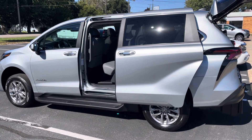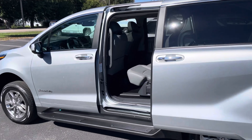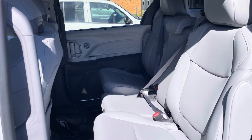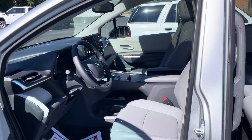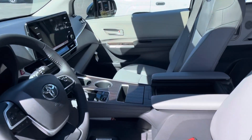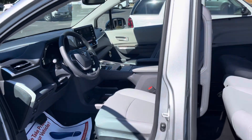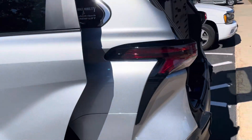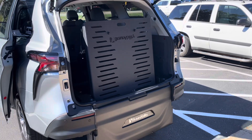This here is a Toyota Sienna Hybrid. It has the second-row factory bench seat maintained, along with driver and passenger positions up front — completely unadapted — maintaining that beautiful center console. With 36 miles per gallon, this is definitely going to be an industry leader in efficiency for your fleet.